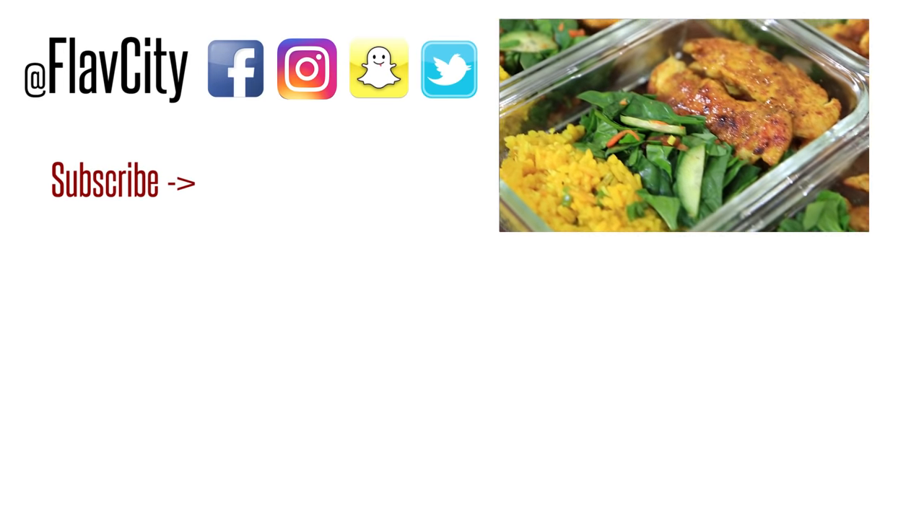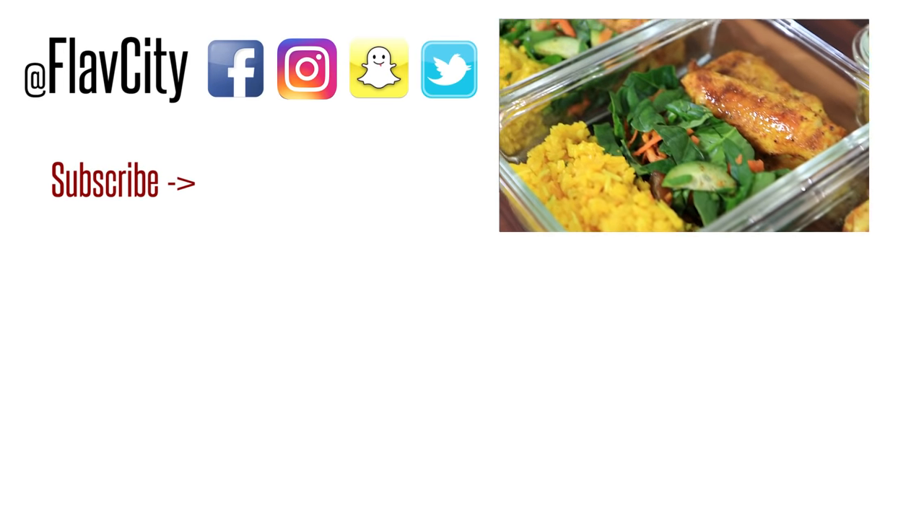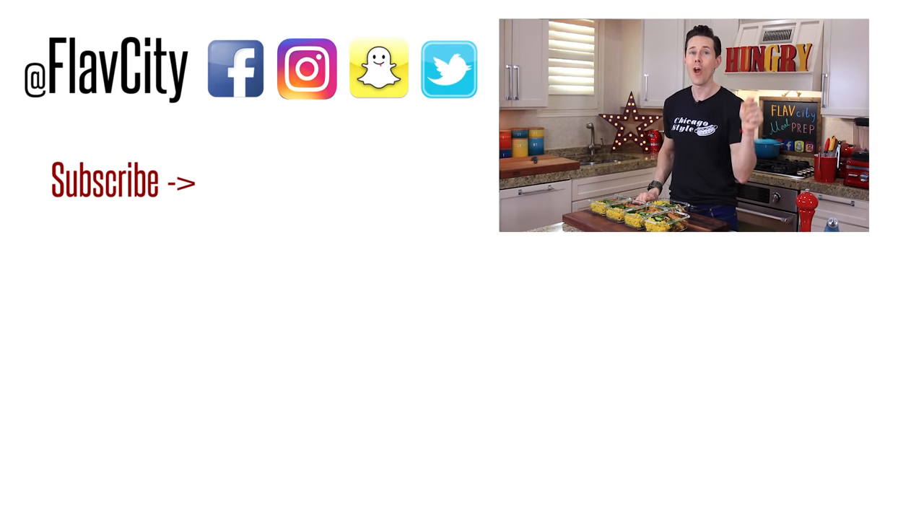That's it, you guys. The recipe is below in the description box — it's going to hook you up, so let me know how you like it. Subscribe to my channel for new videos every Friday hooking up all my meal prepsters around the world. If you want to see two more videos that have juicy, delicious chicken, check out the ones below me. Hashtag keep on cooking. Peace.